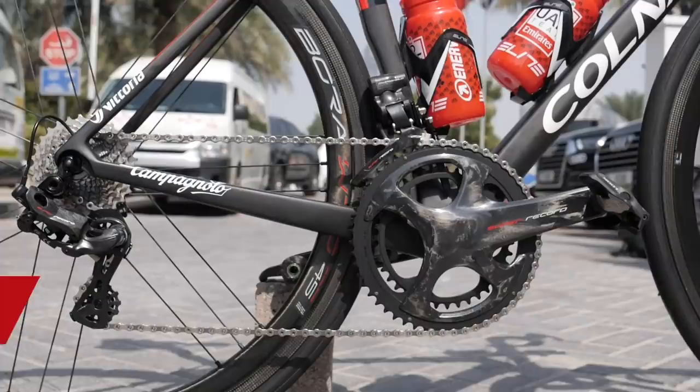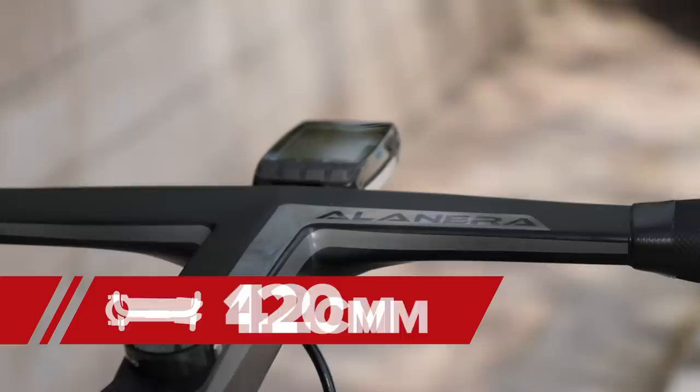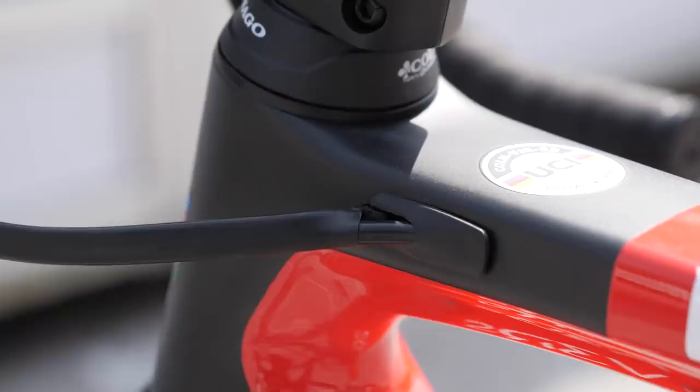The cockpit comes from Deda — it's their Elementi Alenera model with an integrated stem of 120 millimeters. The aero bar itself is 42 centimeters wide. It's very neat and nice, used by a few teams and pro riders at the moment. Breakaway specialist Thomas DeGent is also a fan of this particular bar and stem. The mechanics have done a nice job tidying up the cables with some heat shrink wrap.